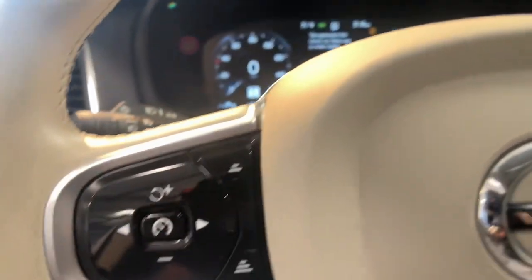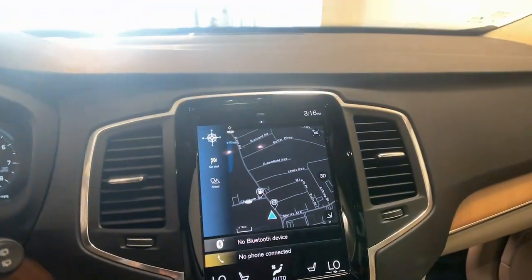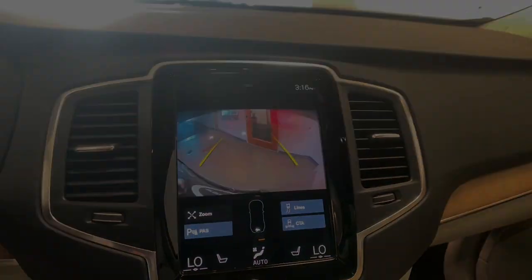Feel excited about the journey when you're at the wheel of this finely crafted XC90. Treat yourself to a test drive.